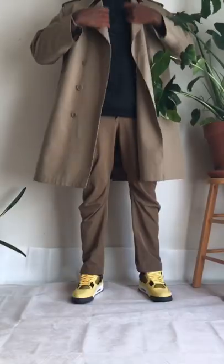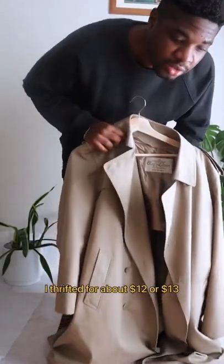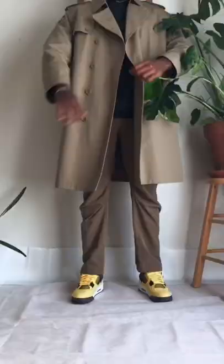For our main piece, we're going to have this vintage French hoodie. They treat it for about $12 or $13.00. The inside is really comfy — it's definitely cozy.